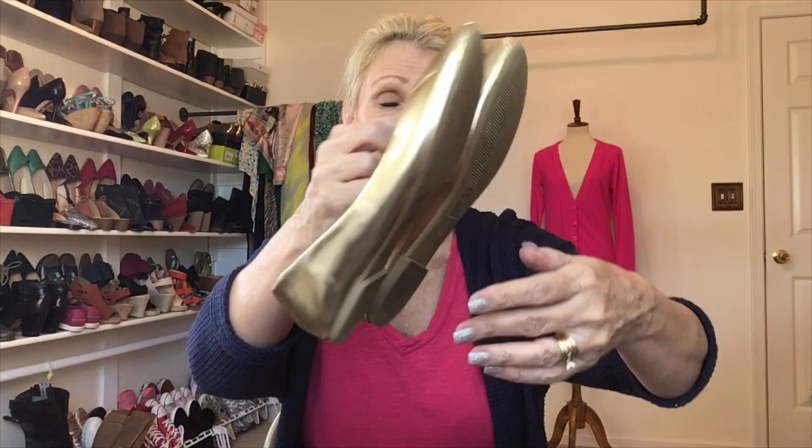The next pair is gold flats from David's Bridal — these are called the Alice, size nine. These remind me of the perfect shoe to take to a wedding: at the reception you pull off your heels, put these on, and dance the night away. They don't look like they were stored well — there are a lot of marks and I don't know that I can fix that. I'll clean them up and do my best.